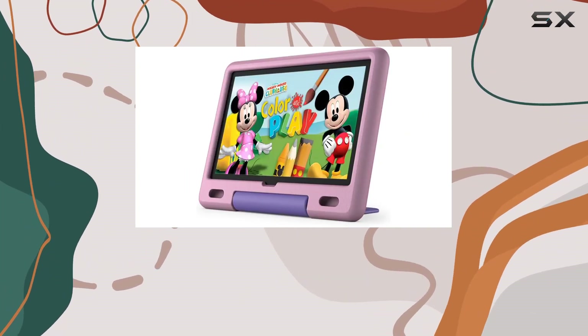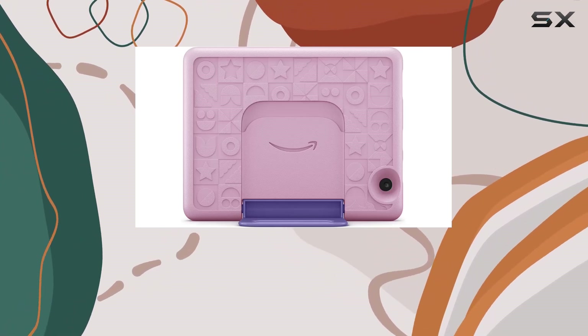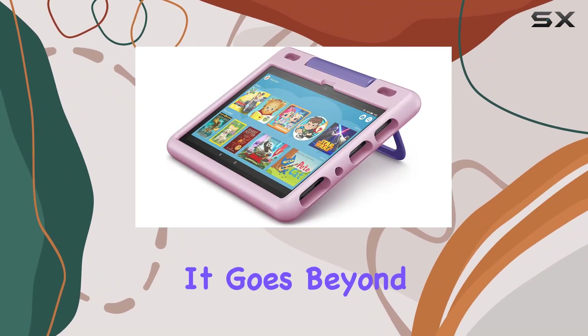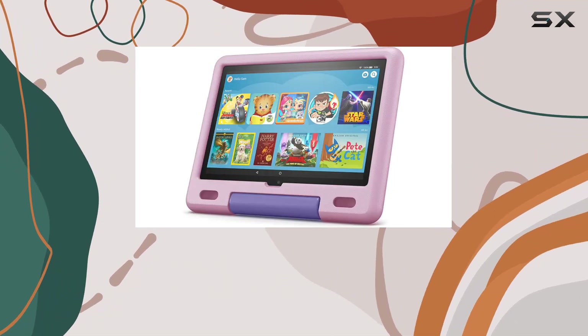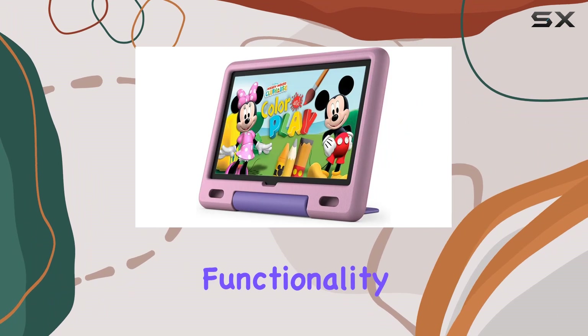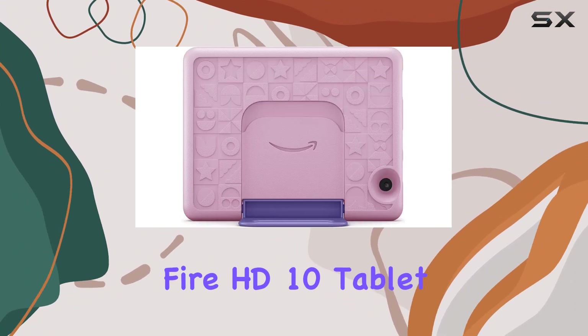In summary, the Amazon Kidproof case for the Fire HD10 tablet is a reliable safeguard for your investment. It goes beyond mere protection, considering the specific needs of younger users. If you're a parent looking for peace of mind without sacrificing functionality, this case is definitely worth considering for your child's Fire HD10 tablet.